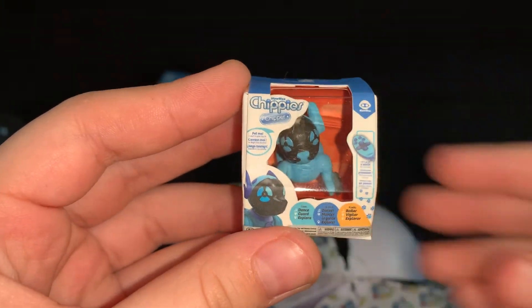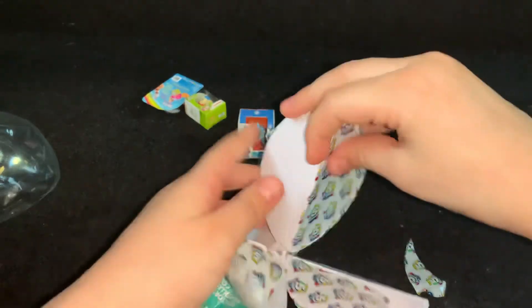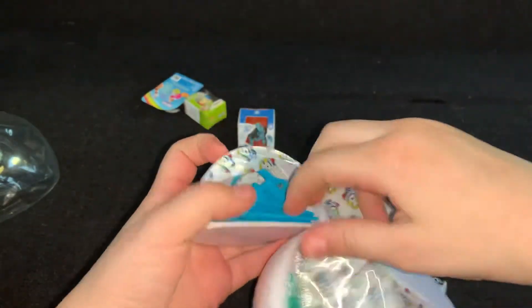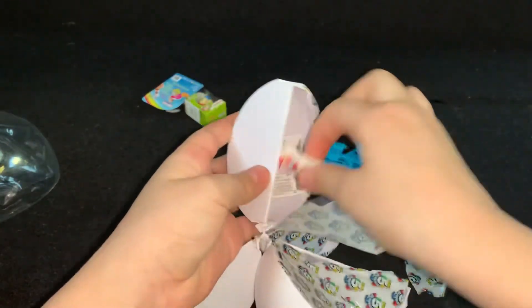Here we have a Chippy's. It's like a robot dog. And we have a cart here. And some stickers.